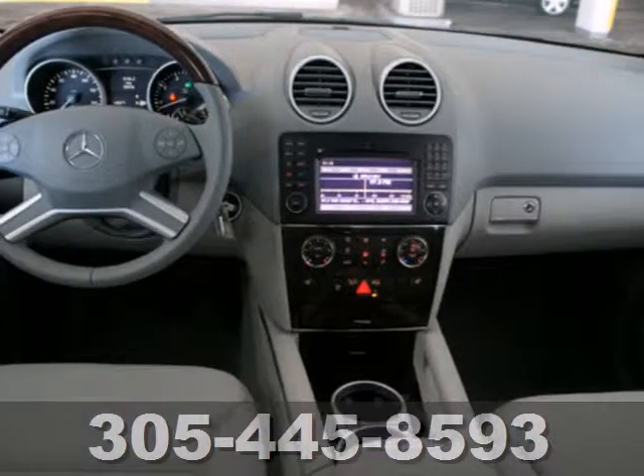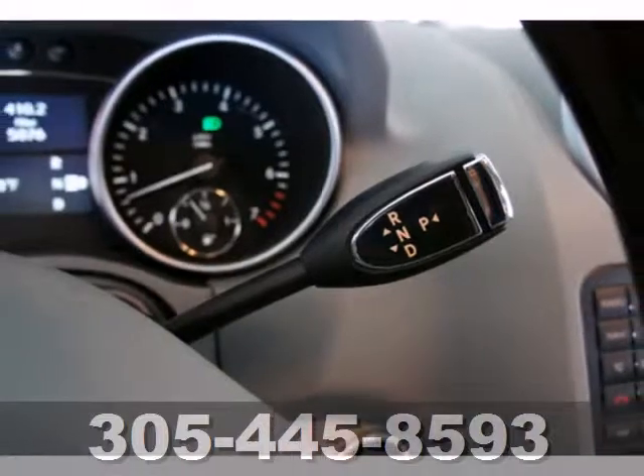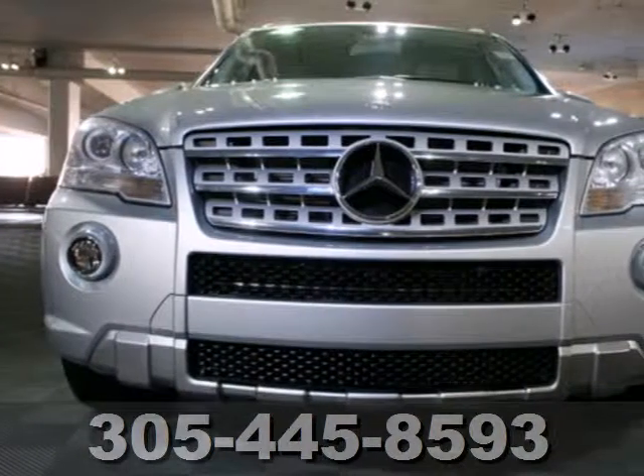Power heat and mirrors and a premium audio system with MP3 input and speed sensitive volume control. With its brilliant performance and legendary build quality, the M-Class is just one more reason Mercedes has always been the benchmark in automotive excellence.